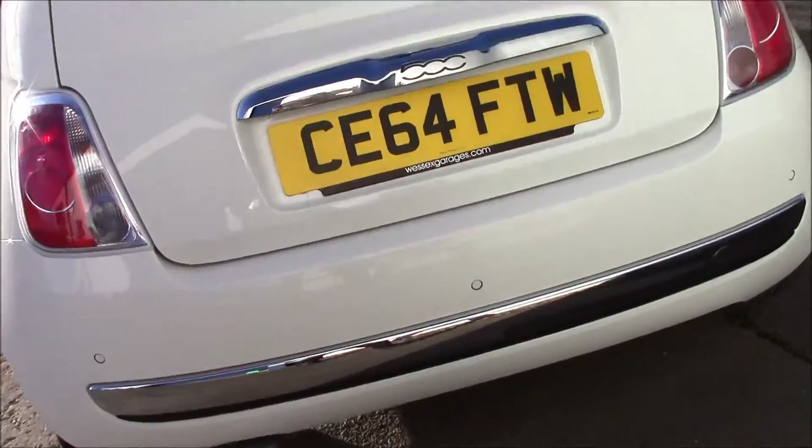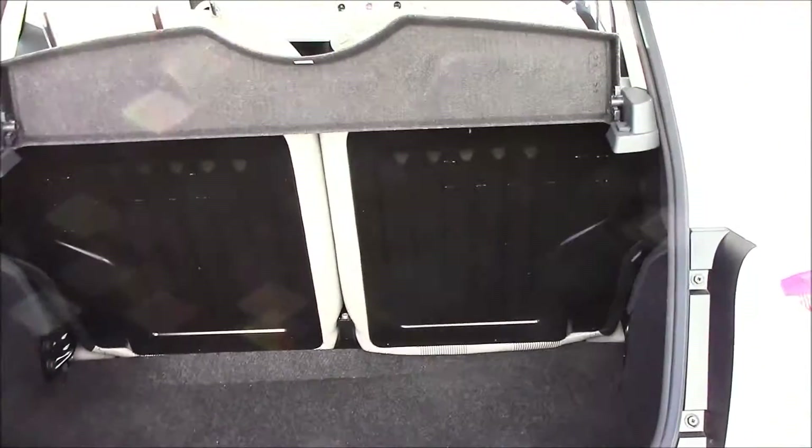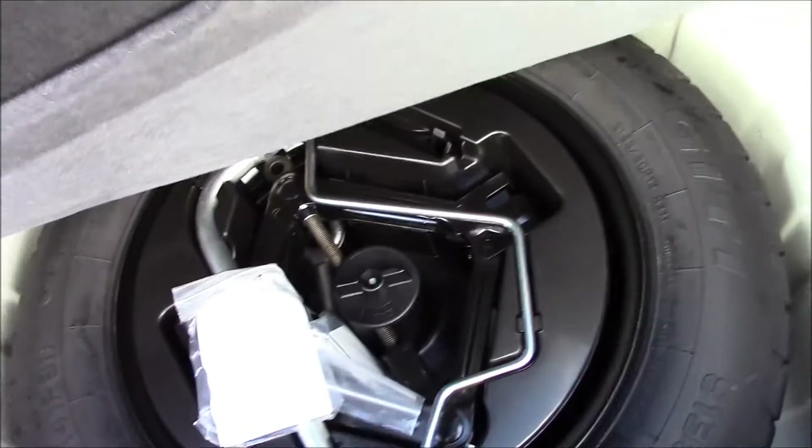Fuel consumption for this vehicle is 58.9 miles per gallon. If we take a look at the boot, you can see that we have plenty of room in here. The back seats come as a 50/50 split for additional space when needed. Over here we have a temporary spare wheel.